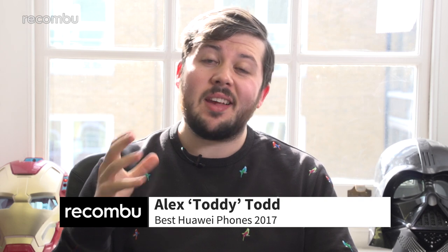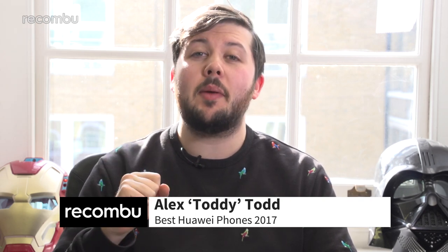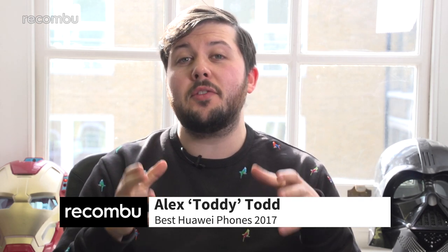Chinese heavyweight Huawei has fast become a serious challenger in the mobile space. At the top end it offers some stunning premium handsets, whilst its Honor brand offers good specs for a decent price. Here is our pick of the best Honor phones and Huawei phones you can buy right now.